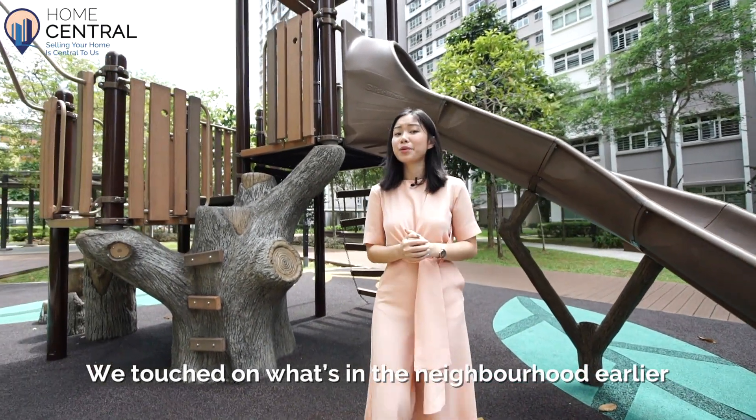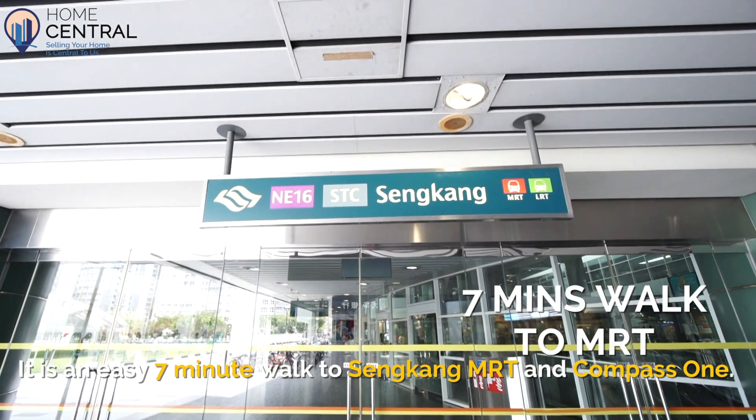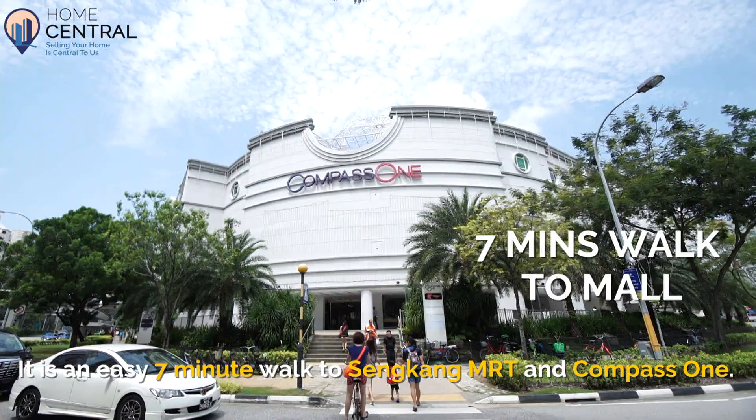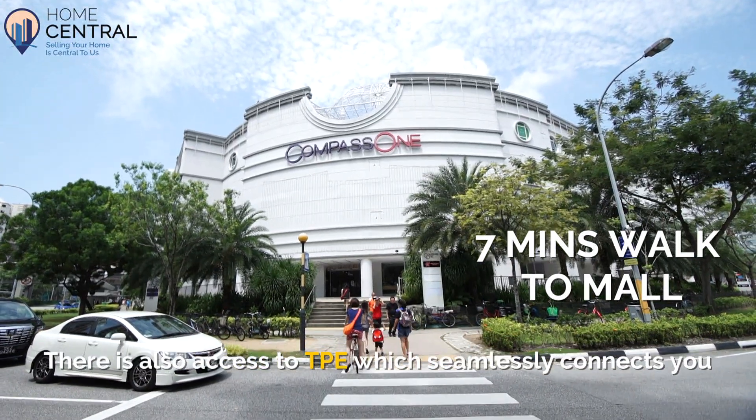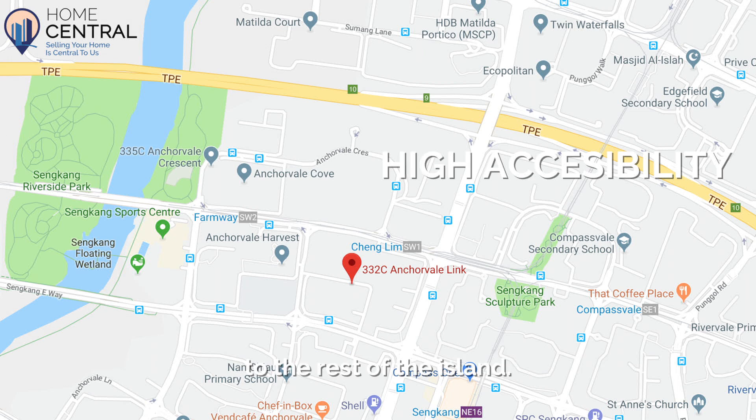We've touched on what's in the neighbourhood earlier, but there's so much more to it. It is an easy 7-minute walk to Sengkang MRT and Compass 1. There is also access to the TPE, which seamlessly connects you to the rest of the island.